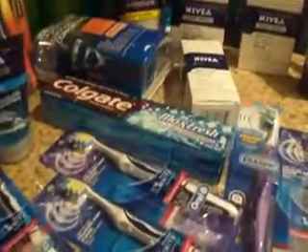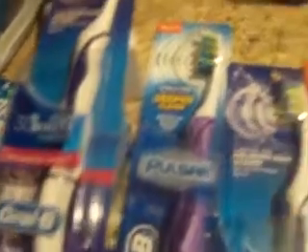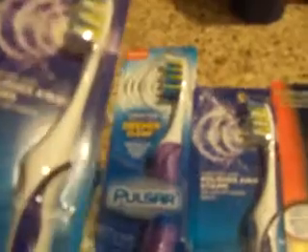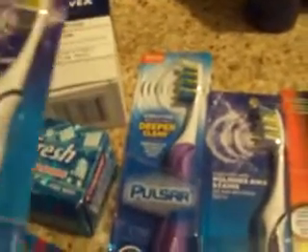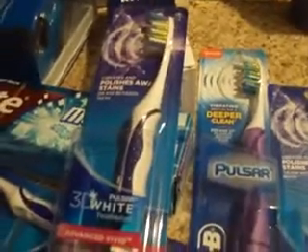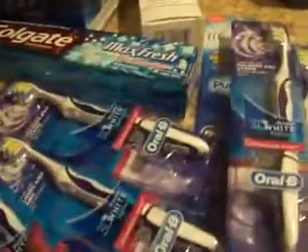The Pulsar toothbrush — there are two types. CVS has the 3D White and the regular Pulsar, both on sale for $6. You use the $3 coupon from the Sunday paper and then get back $3 Extra Care from CVS, so these are free. The regular price is $8.99, so you're getting a $6 toothbrush for free. I picked up a couple from a couple of different CVS locations.